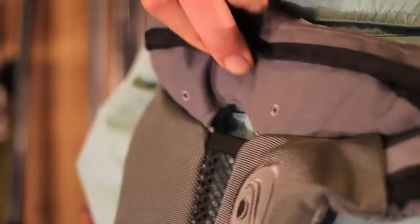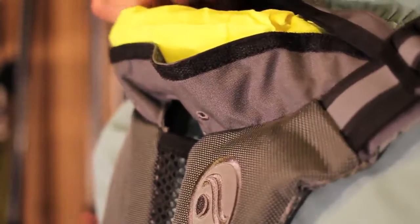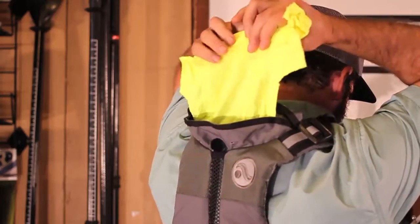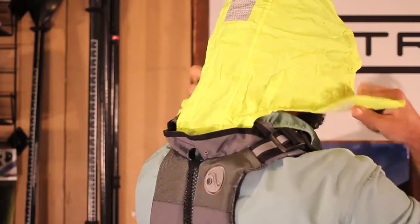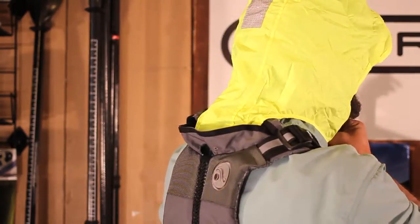One of the cool, cool features of this vest is if you're out there in a rainstorm or maybe you get yourself into trouble, there is a stashed Rollaway High-Visibility hood. It's got reflective striping on the back, on the top — super visible, protective. It's a really cool feature.